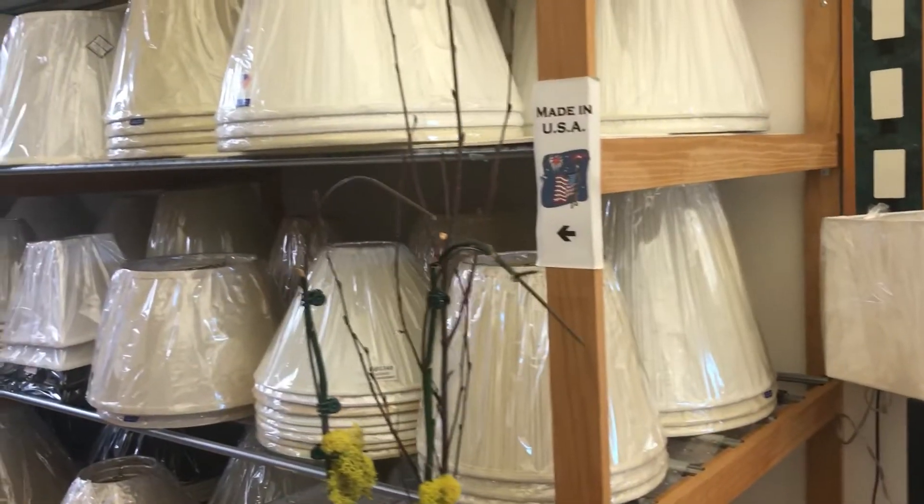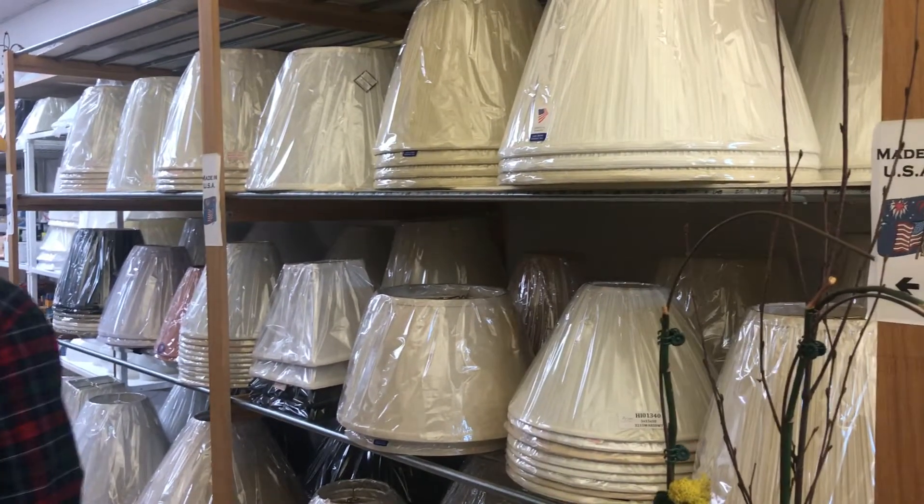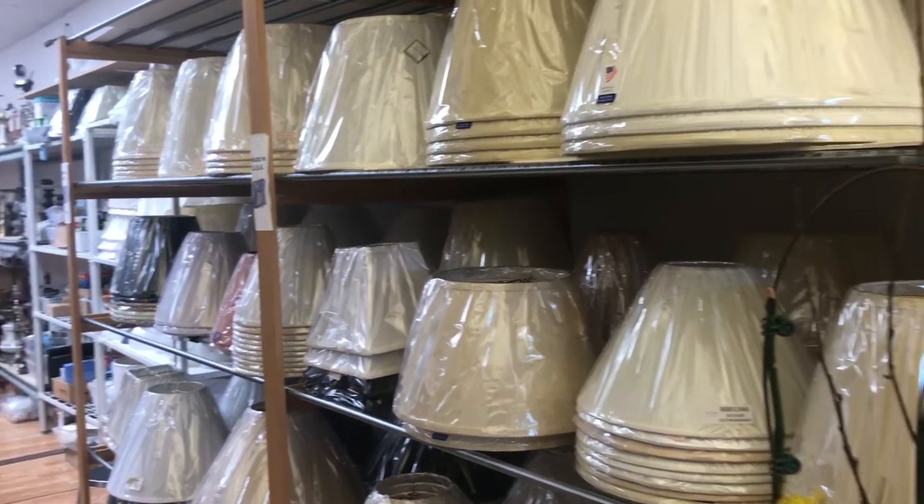Instead of buying new junky stuff, maybe it's a good idea just to get a beautiful new shade and restore your things, save the planet, save your beautiful old things.